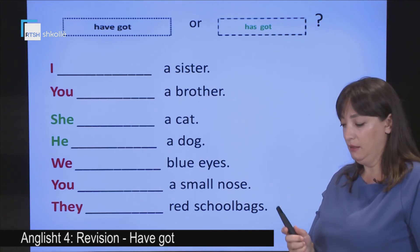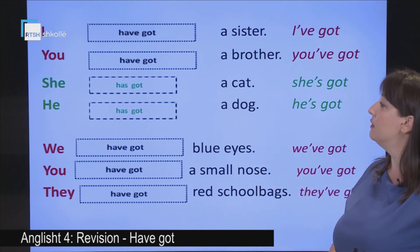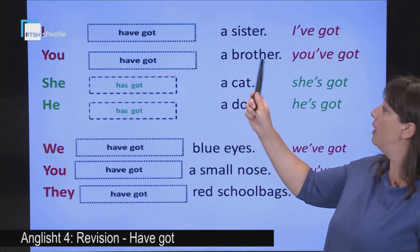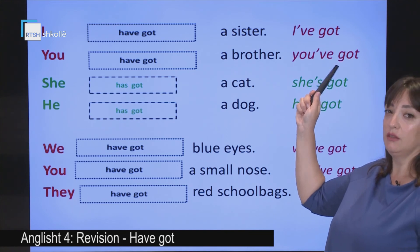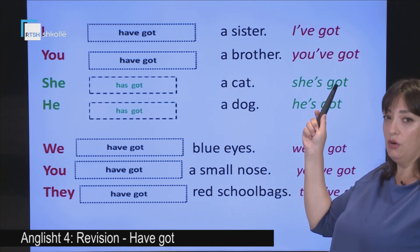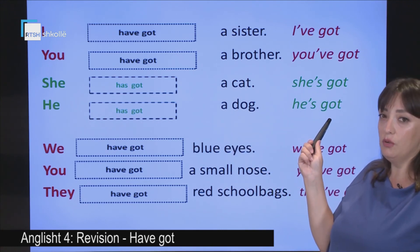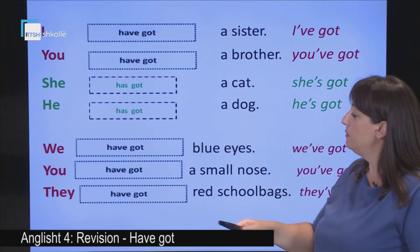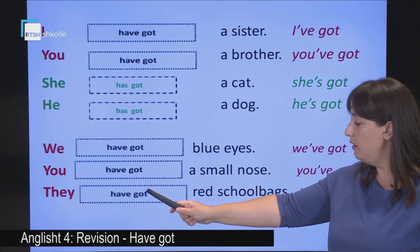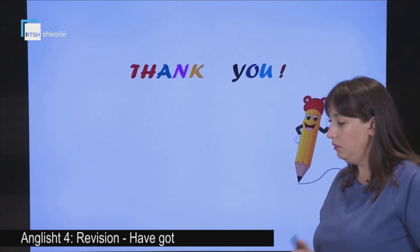Let's check them together. I have got a sister — don't forget the short form: I've got. You have got a brother — you've got. She has got a cat — she's got. He has got a dog — he's got. We have got blue eyes. You have got a small nose. And they have got red school bags. Perfect, I'm sure you did it right. Good kids, thank you!